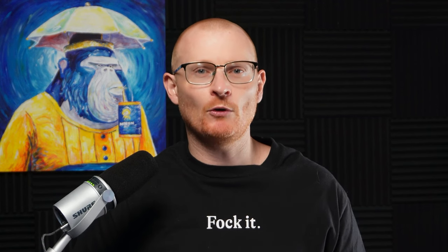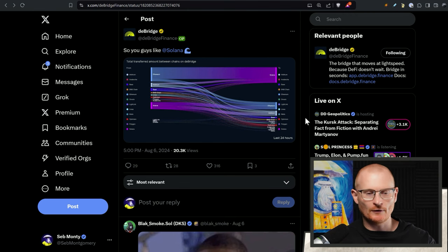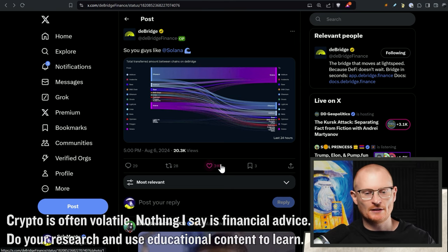So let's find out how much are they worth? Was it worth actually using D-Bridge? Before we go any further, let's have a quick look at this graphic from the 6th of August.